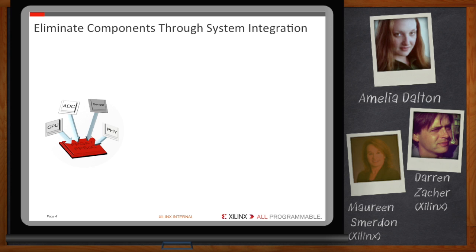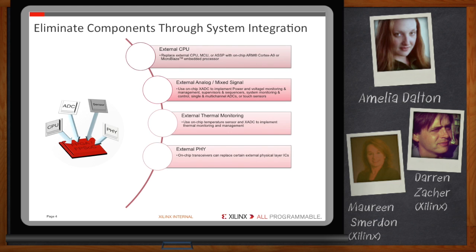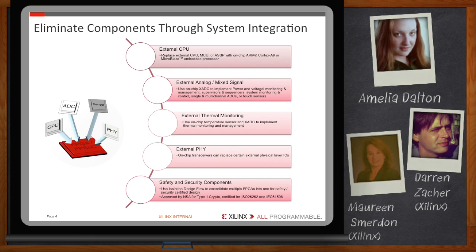Great candidates for cost reduction through this strategy are external CPUs, analog mixed signal, thermal and power supply monitoring, physical layer ICs, and safety and security components. Almost every electronic system requires a processor to connect to a network, to interact with a human via HMI, or to interact with a machine host for observation and maintenance. That processor can reside in a Zynq SoC, which has an on-chip dual-core ARM Cortex-A9 processor, or with one or more MicroBlaze embedded processors in the FPGA's programmable logic. Eliminating the external CPU and memory typically reduces power consumption, simplifies I/O requirements, reduces board complexity, and cuts cost.